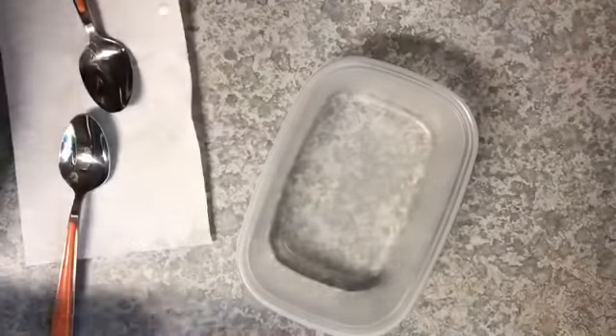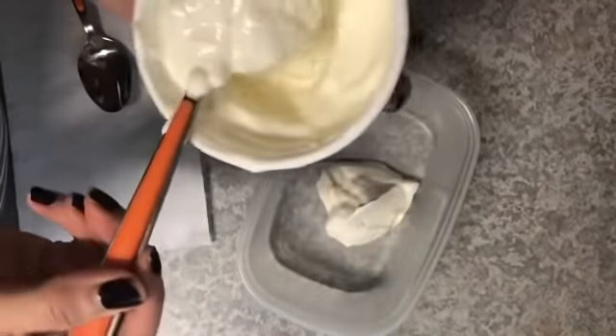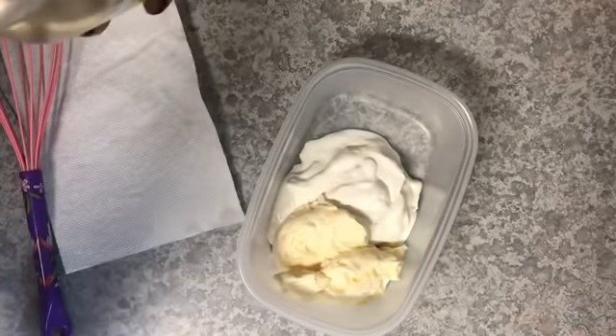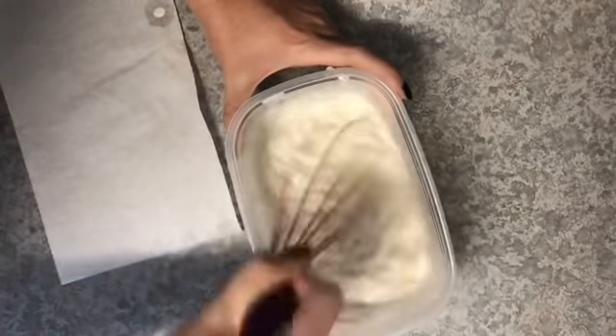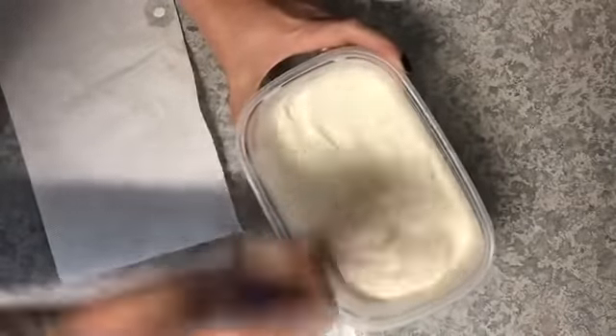I always eyeball this and taste and tweak as I go. Start with the cup of sour cream, then add the cup of mayonnaise — it's equal parts sour cream to equal parts mayonnaise, so you can easily double the batch. Next goes in the quarter cup of almond milk. We like our ranch dressing to be on the creamy side because more often than not we use it as a dip. If you want it thinner for use as a salad dressing, just add a little more almond milk until you get the consistency you like. Whisk this all together, then start adding the seasonings.